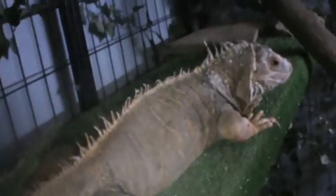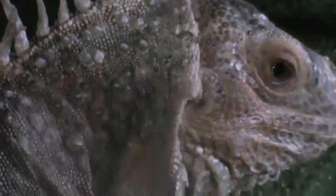He's shedding, so he's not too happy. He's just really pretty. His name's Pablo.